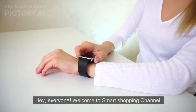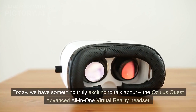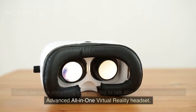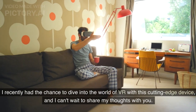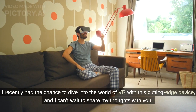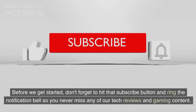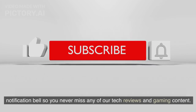Hey, everyone. Welcome to Smart Shopping Channel. Today, we have something truly exciting to talk about: the Oculus Quest Advanced All-in-One Virtual Reality Headset. I recently had the chance to dive into the world of VR with this cutting-edge device, and I can't wait to share my thoughts with you. Before we get started, don't forget to hit that subscribe button and ring the notification bell so you never miss any of our tech reviews and gaming content.